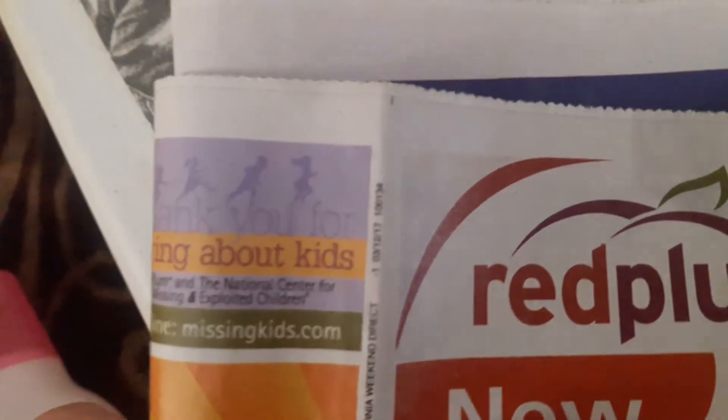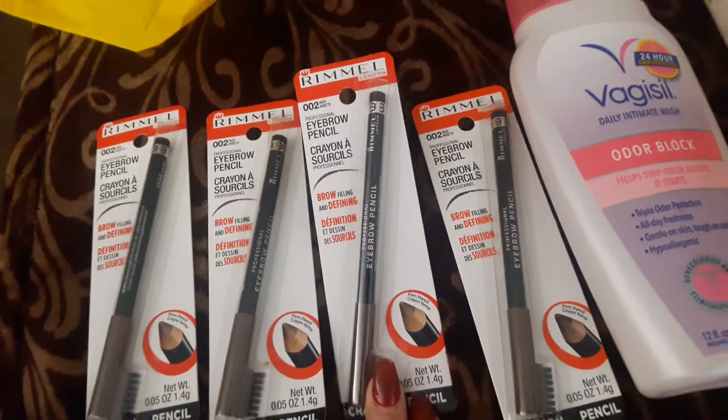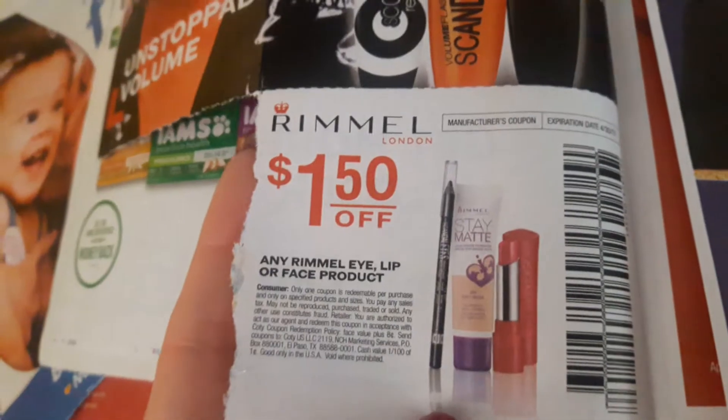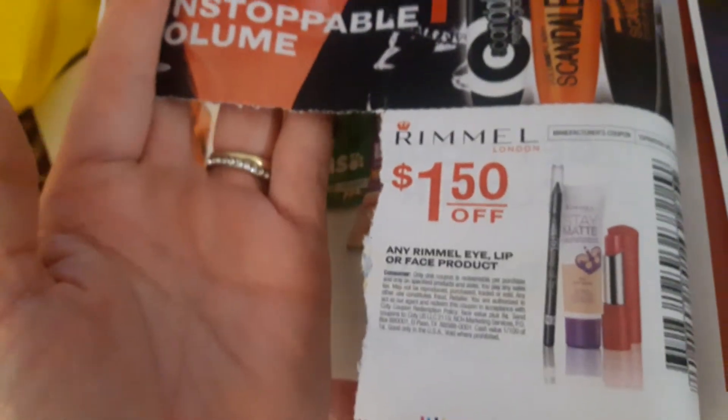It's $3.12 — it's Replens 312. These were the Rimmel eyebrow pencils. Let me find the other coupon — here it is. There was this one that is a dollar fifty off of any Rimmel eye, lip, or face product, and then there is the other one that's over here — three dollars off of any eyewear. I used four of those.